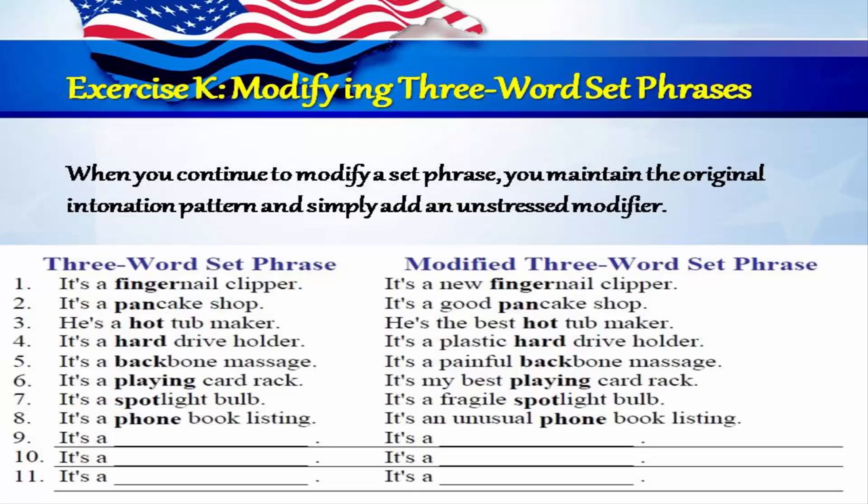Exercise K: Modifying three-word set phrases. When you continue to modify a set phrase, you maintain the original intonation pattern and simply add an unstressed modifier. One: it's a fingernail clipper — it's a new fingernail clipper. Two: it's a pancake shop — it's a good pancake shop. Three: he's a hot tub maker — he's the best hot tub maker. Four: it's a hard drive holder — it's a plastic hard drive holder. Five: it's a backbone massage — it's a painful backbone massage. Six: it's a playing card rack — it's my best playing card rack. Seven: it's a spotlight bulb — it's a fragile spotlight bulb. Eight: it's a phone book listing — it's an unusual phone book listing.